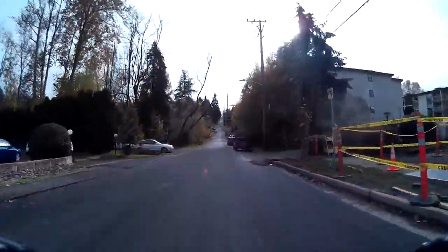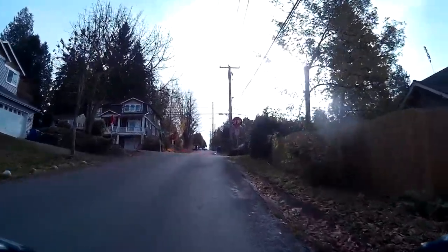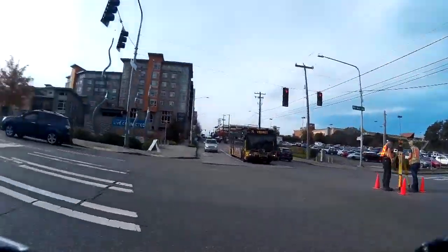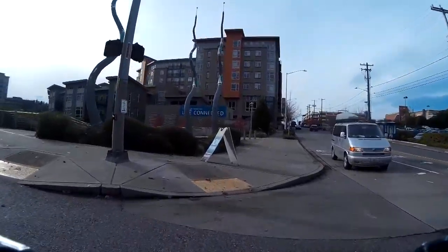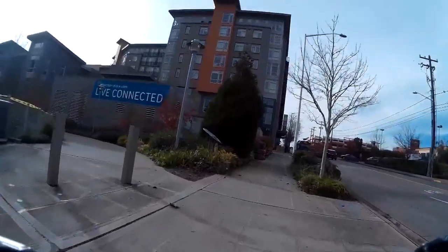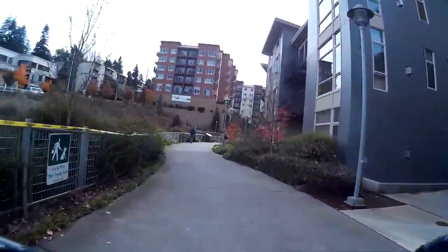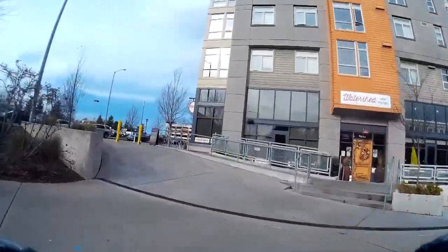South of Northgate Way, the road dips down and then climbs steadily to Northeast 103rd Street, where it turns east to connect to the Thornton Creek Trail. Northeast 103rd Street transitions from residential to urban at 5th Avenue Northeast, where there is an existing signal light and crosswalks. The Thornton Creek Trail is flat and takes people away from the heavily trafficked streets and connects the residential area to the Northgate Transit Center safely, directly, and pleasantly.